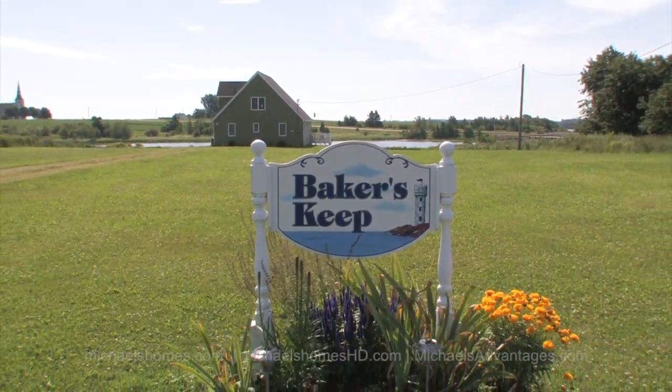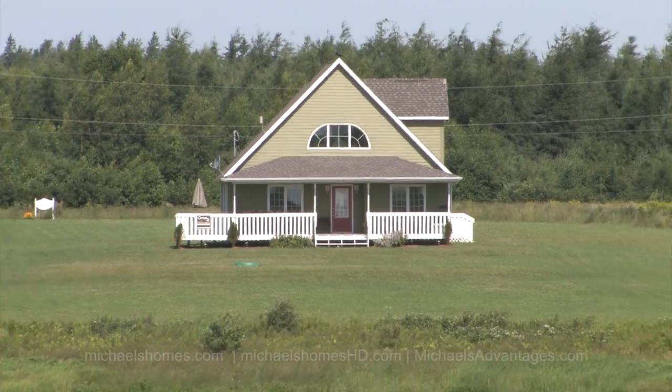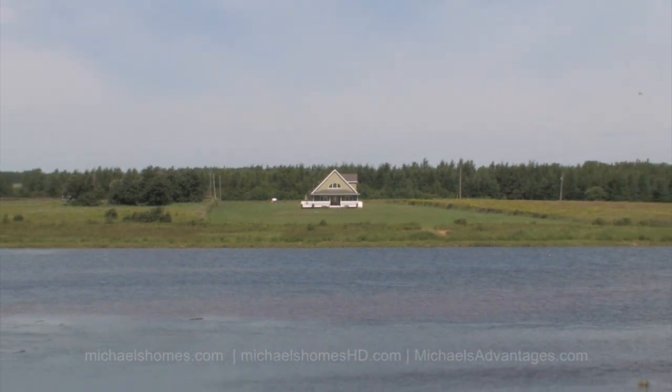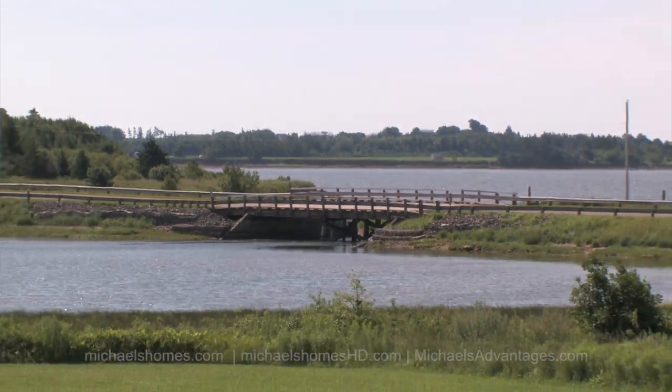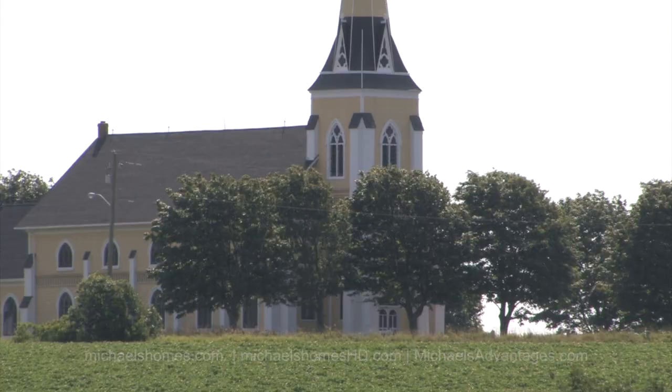The house, which is just behind me, sits on almost three acres of fabulous waterfront. You've got a view of a bridge, and you're only about 15 to 20 minutes drive to Summerside. You're north-northeast, just down the road from the Birch Hill Bayside area.